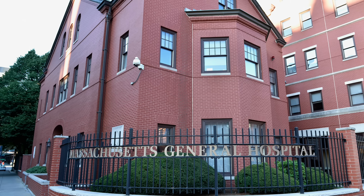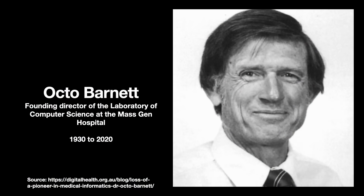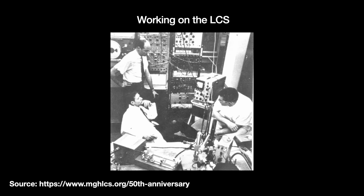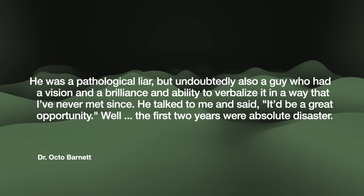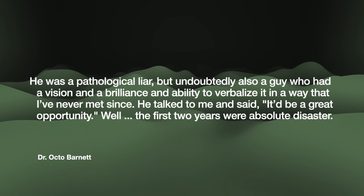And they should, because the project cost $1.5 million a year, with a million dollars of that going to BBN. So Mass General's director looked for someone to spearhead the hospital side of the project, and they found Dr. Octo Barnett. Barnett had more training in cardiology than computer science and information theory, but for this hospital project that was good enough. Thus in 1964, Barnett joined the hospital as the founding director of its Laboratory of Computer Science, or LCS. Barnett recalls Jordan Baruch's recruiting pitch: "He was a pathological liar, but undoubtedly also a guy who had a vision and a brilliance and ability to verbalize it in a way that I've never met since. He talked to me and said, 'It'd be a great opportunity.'"